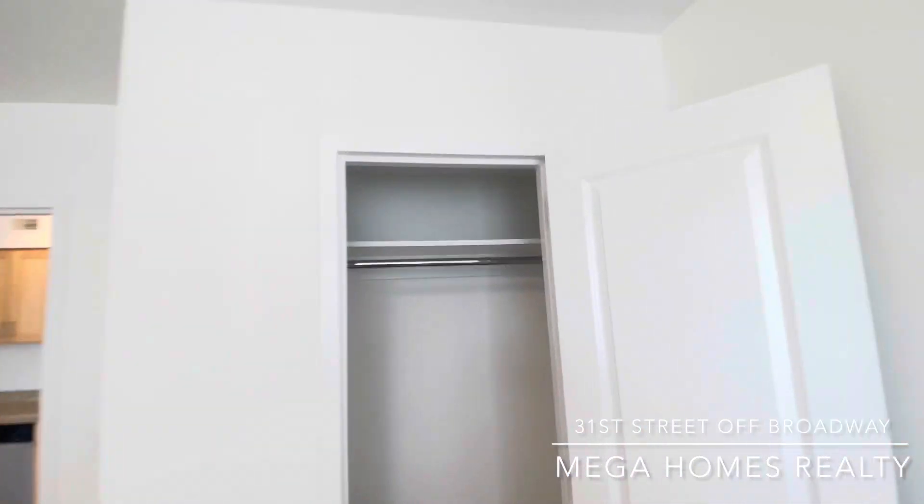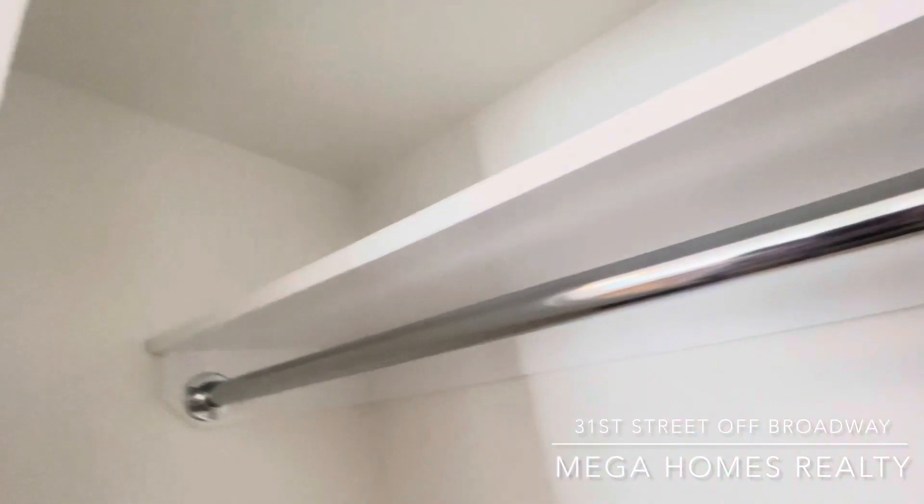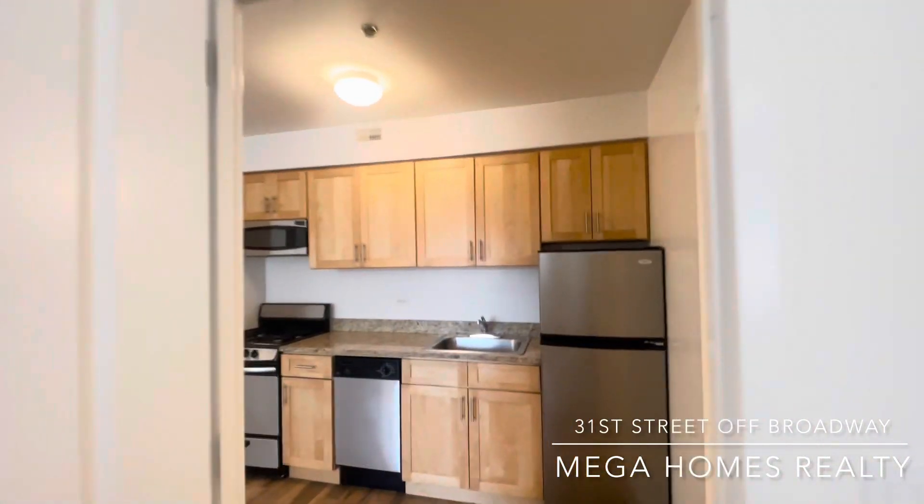Beautiful flooring, second closet. Spacious king-size bedroom — you can easily fit a king-size bed and additional furniture.